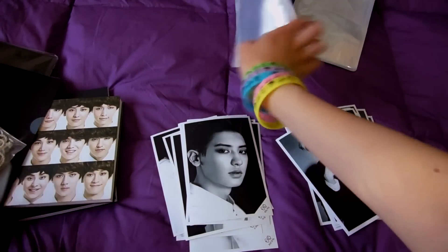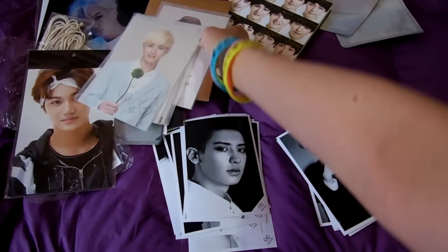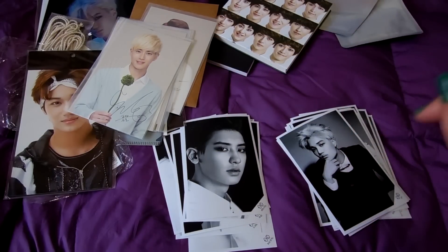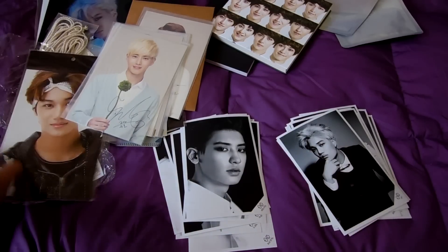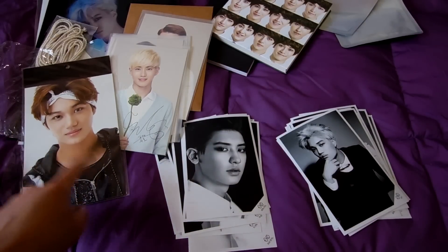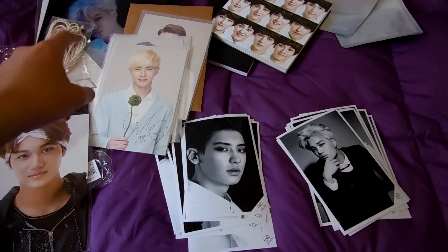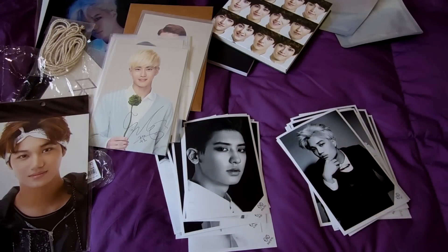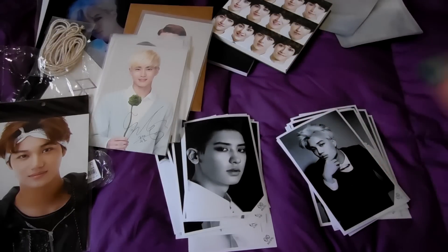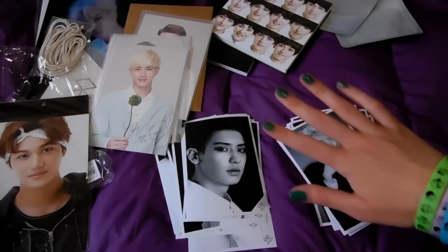That was all I wanted to show you today — I hope you liked it! If you have any questions please let me know in the comments. I'll leave links to other videos in the description box, since I unboxed more of these postcards, more clear files from Overdose, other albums, and more notes. Thank you for watching, I hope you liked it, bye!